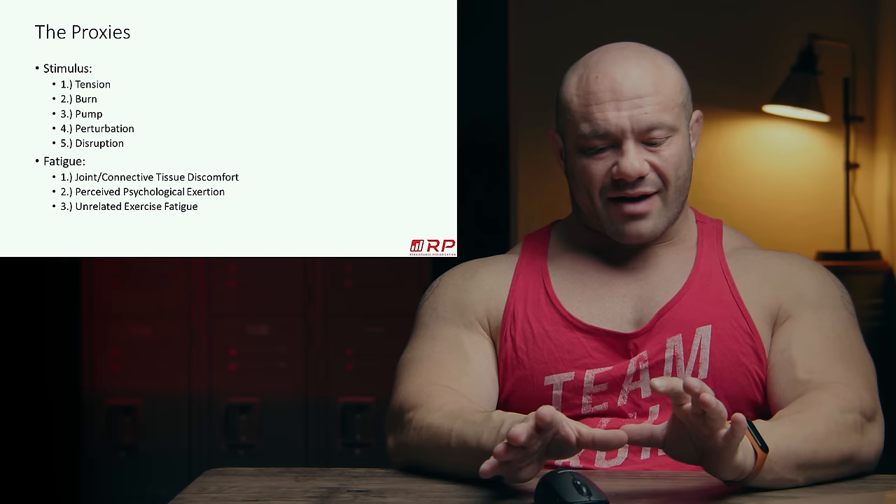Now, on to fatigue. We have the stimulus covered — we know what the proxies are. What about fatigue? We have three things to consider.